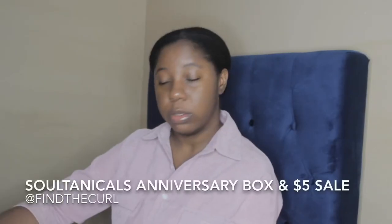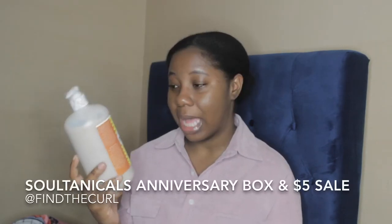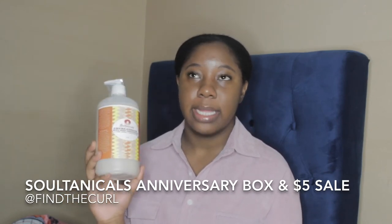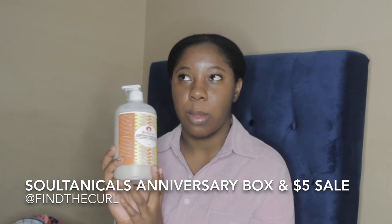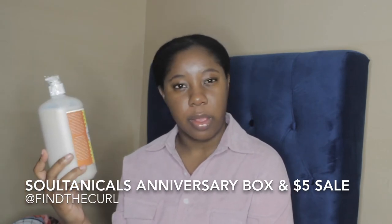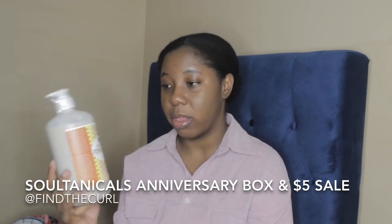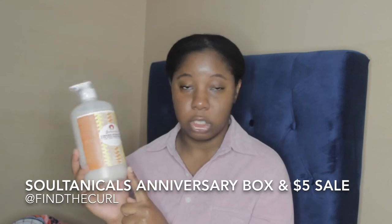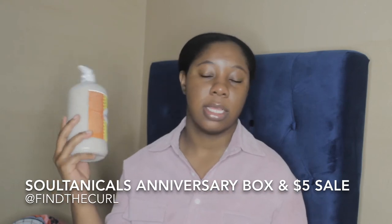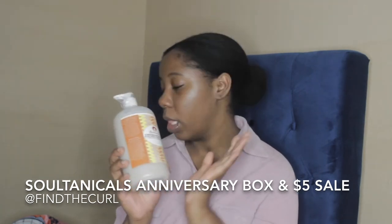Moving on to Soltanicals, I got quite a bit from them. I bought a liter size of the Soltanicals Shea Bay Ginger Super Deep Conditioner — I think it was $30 to $40 for the liter. I've never tried this deep conditioner but I heard great things. I wanted to get into the whole Shea Bay trend and I always need deep conditioner, so I got a 32 ounce of this. Super excited to try it.